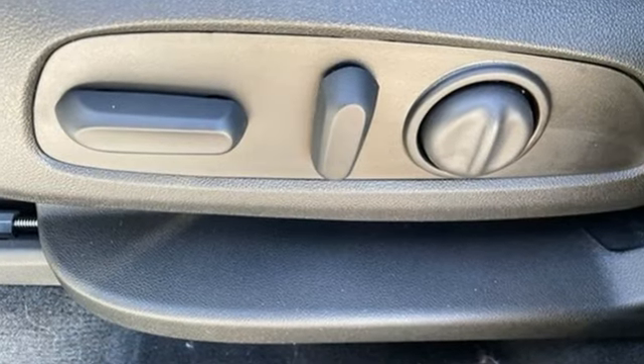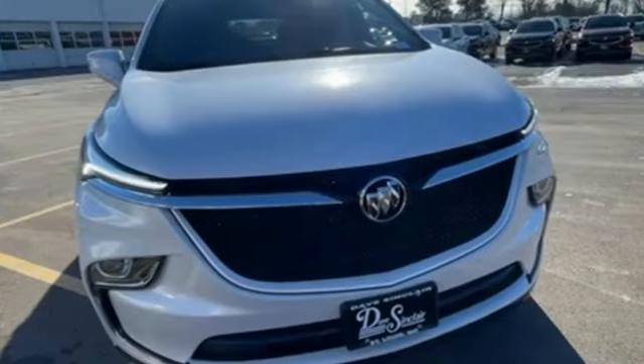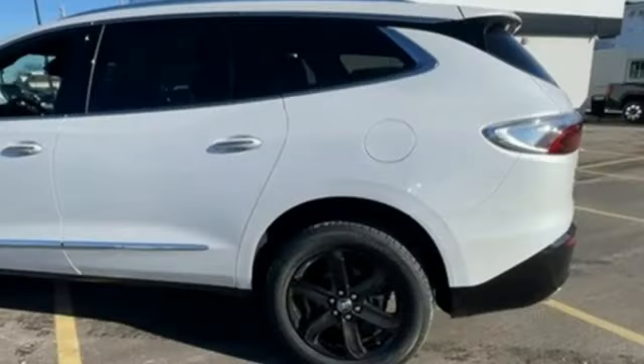It comes with all the amenities you need: V6 engine, front heated leather bucket seats, streaming audio, auto-dimming rearview mirror, dual-zone climate control, and Wi-Fi hotspot.